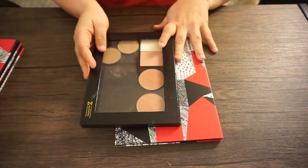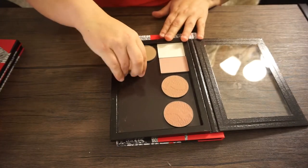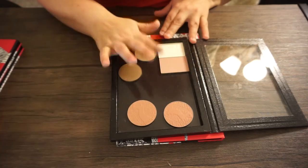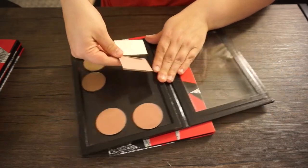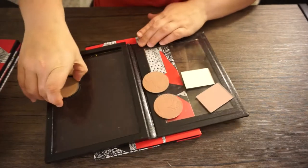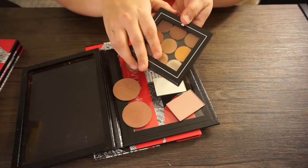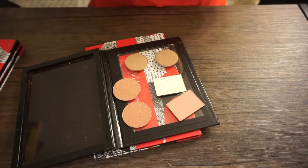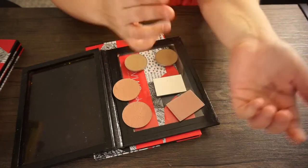So these are the two I have with face products in them. This first Z palette has got two of the contour powders from Makeup Geek, two Tarte blushes, and a blush and a highlight from NARS. I'm going to go ahead and pull these out because I never really reach for the face products in these Z palettes. Maybe if I had them in a smaller one with just my favorites it'd be different, but they're too big to fit in one like that.